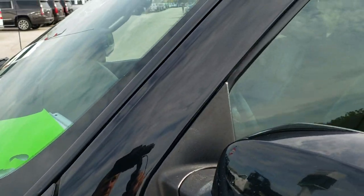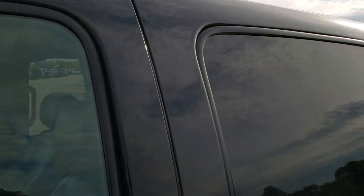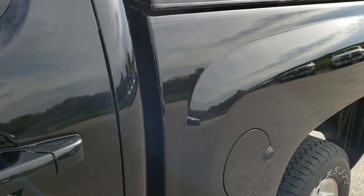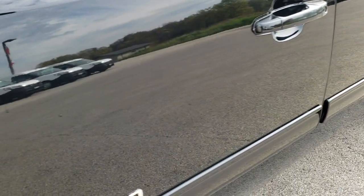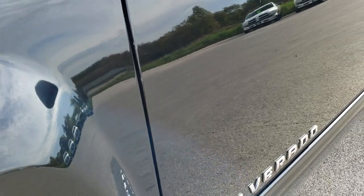We shoot all of our videos in 1080p, 60 frames per second, so if you have HD capabilities on your computer, tablet or smartphone device, turn them on right now because it is like you are right here looking at the truck with me — and definitely your best way to check out the truck before seeing it in person.